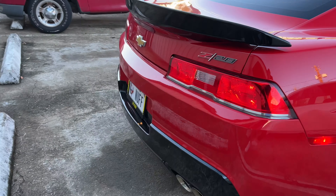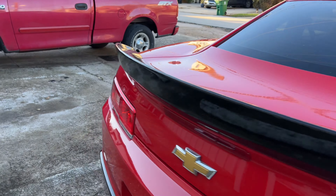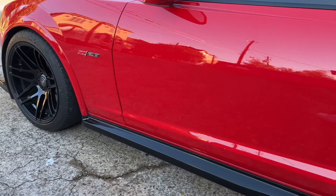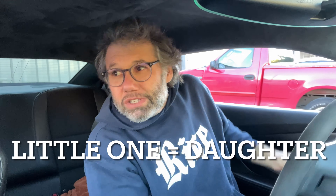Z28s came optionally with a wickerbill spoiler, which would go right here — this one doesn't have it. That's about it; it just looks like a Camaro if you don't know what it is. We're going to drive it a little bit, just around the neighborhood.